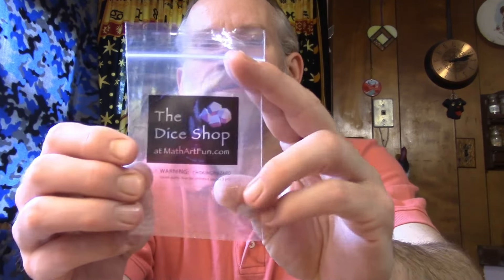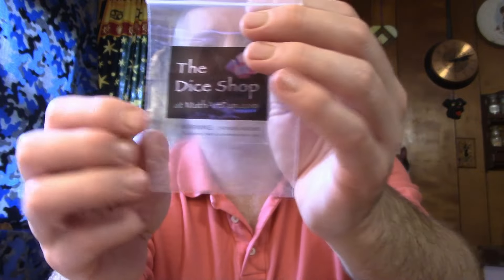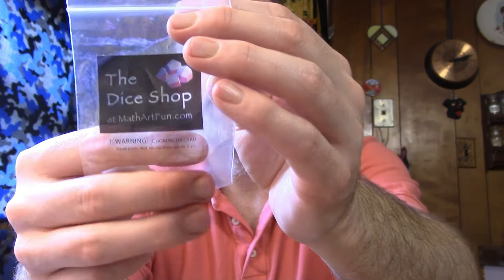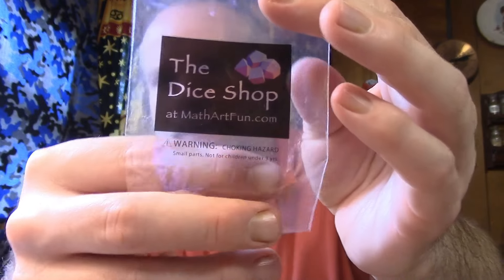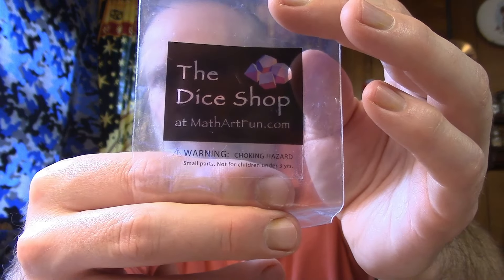For the dice I'm using The Dice Shop — I think it's MathArtFun.com. I use a 22-sided dice for the Major Arcana, substituting 22 for 0 for the Fool. I use a 14-sided dice for the Minor Arcana, and then a 4-sided dice to choose the element that matches up with the Minor Arcana.